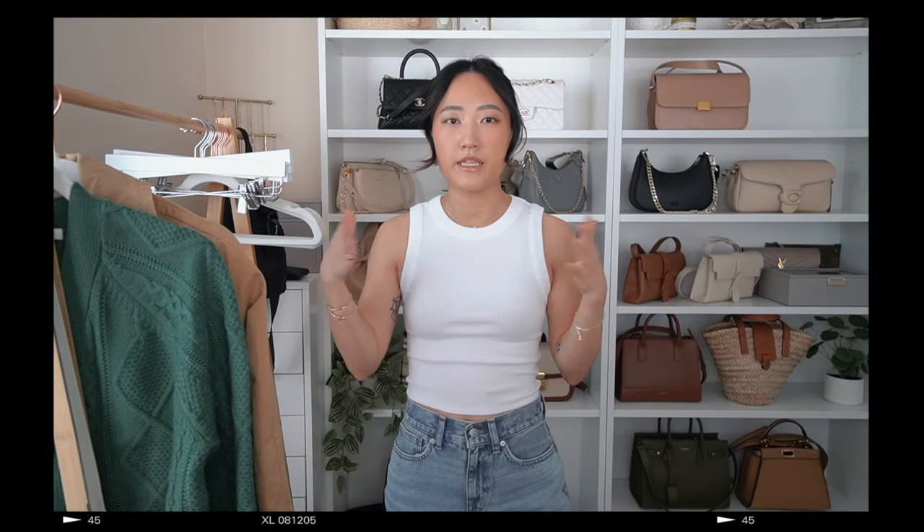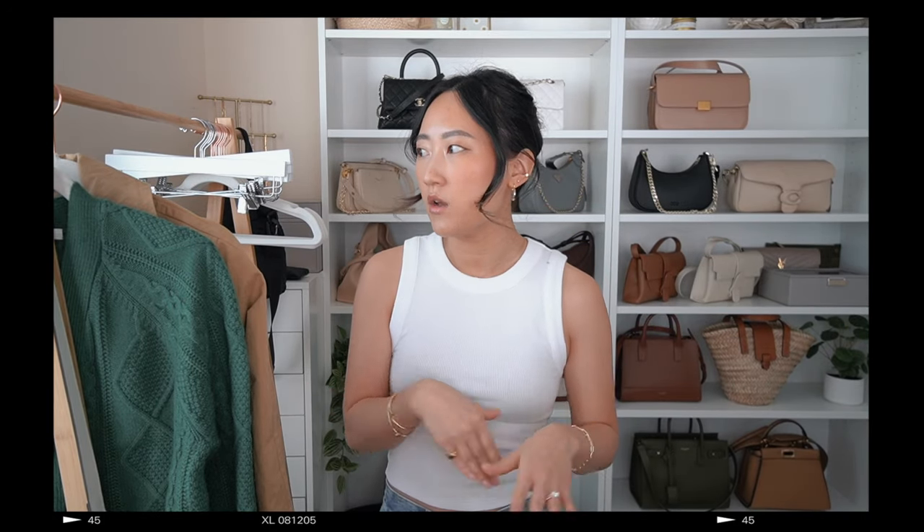Now let's jump back to the Madewell haul. A few housekeeping items: I will be linking literally everything mentioned in today's video in the description. I'll also be including my body measurements for reference if that's helpful for choosing your own size, and I'll link the top and bottoms I'm wearing during the try-on clips. Without further ado, let's get started.